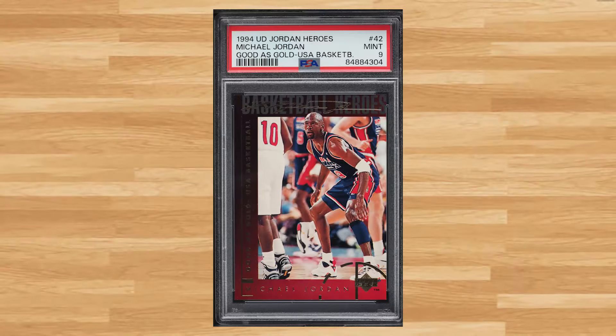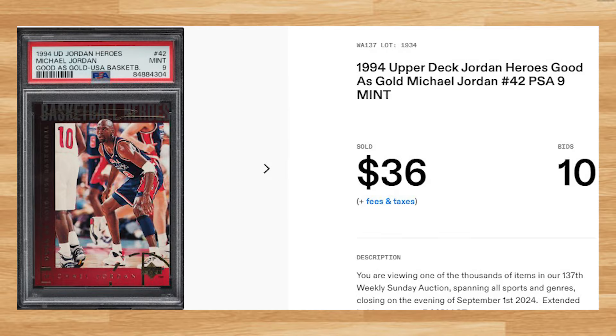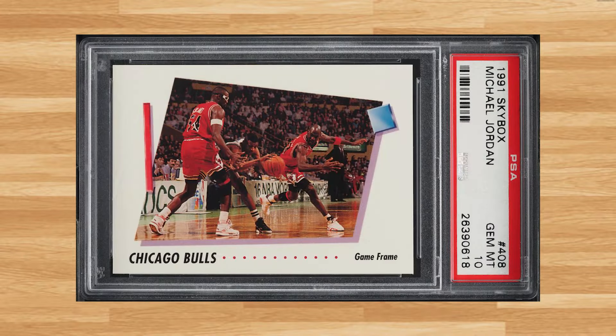Up next at number 47 is this 1994 Upper Deck Jordan Heroes Good as Gold Michael Jordan card number 42. This was a PSA 9 that received 10 bids and it sold for $36.00. Coming in at number 46 is Michael Jordan's 1991 Skybox card number 408. This was a PSA 10 that received 15 bids and it sold for just over $40.00.